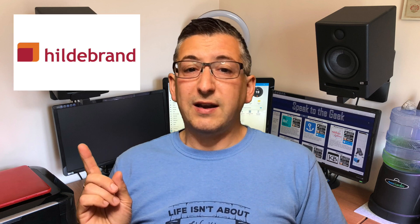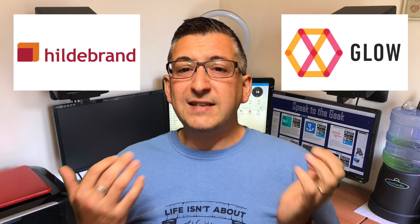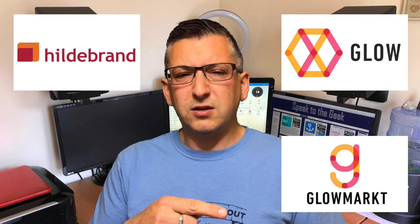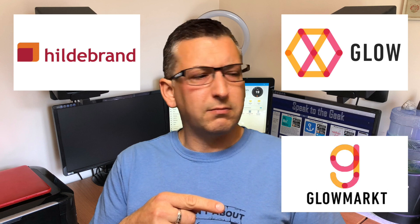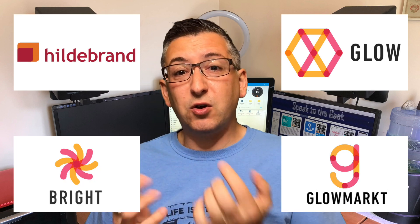Hildebrand have a number of brand and product names which can be quite confusing to keep track of, so I'll just go over that quickly before I begin. Hildebrand is the main company name and they tend to work directly with businesses and energy providers, but they have a consumer division called Glow. They sell their Glow products through a website called Glow Market, and finally there's the app which is called Bright.